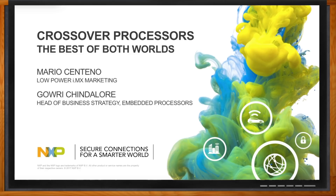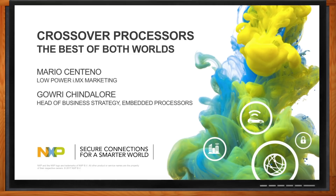And before we get started, don't forget to click that link. There you can find out even more information about crossover processors from NXP. Welcome, Mario and Gauri. Thank you so much for joining me today. Hello, Amelia. Nice to meet you.